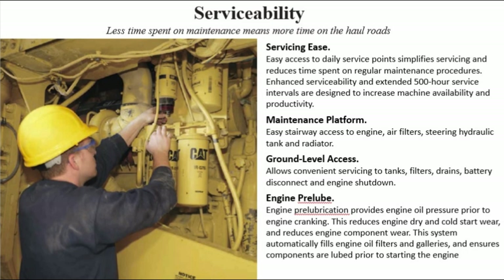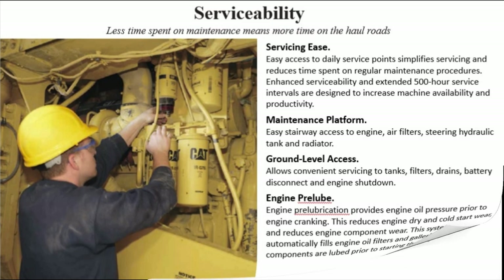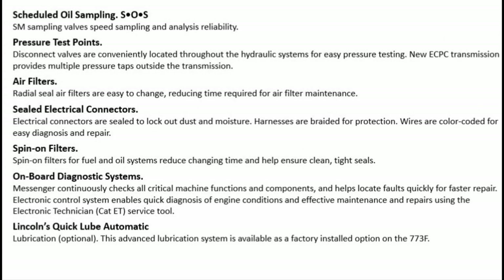Scheduled oil sampling (SOS): SM sampling valve, speed sampling, and analysis reliability. Pressure test points: disconnect valves are conveniently located throughout the hydraulic systems for easy pressure testing. New ECPC transmission provides multiple pressure taps outside the transmission. Air filters: radial seal air filters are easy to change, reducing time required for air filter maintenance.